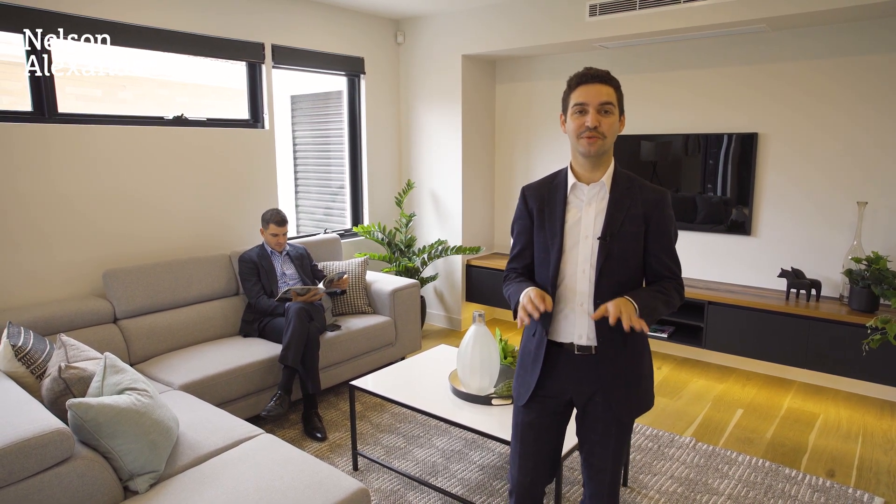This home ticks all the boxes, but what separates this one from the rest is the attention to detail, the finishes and the quality. Don't take my word for it, let's go through and have a look.